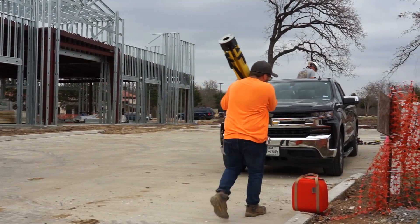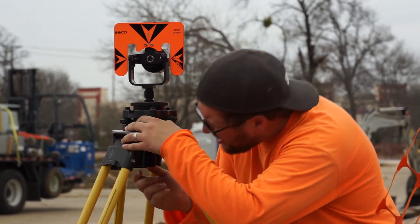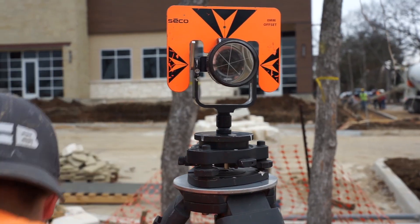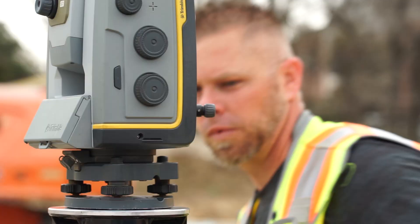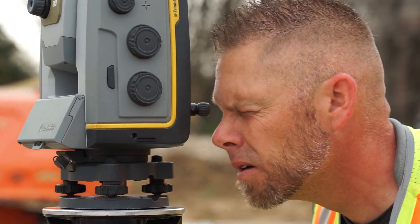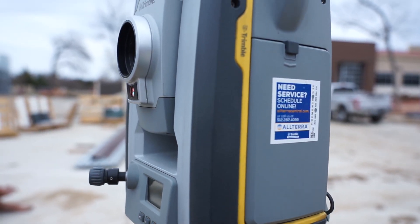First thing we do after getting our equipment out and ready is walk over and set up the back site, making sure it's leveled accurately and we have the accurate height of the back site. Next, we set up the instrument — you're going to make sure it's level and accurate. You're going to look through the optical plummet, make sure it's over the point, and then we'll turn the instrument on and level it through the instrument.